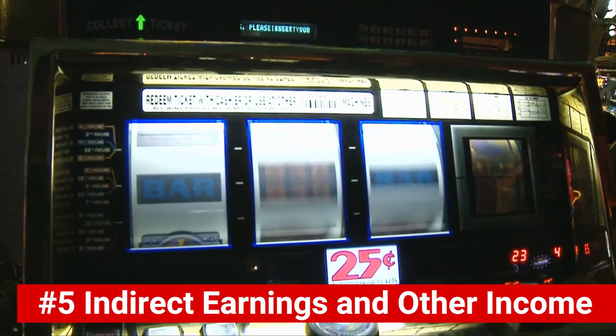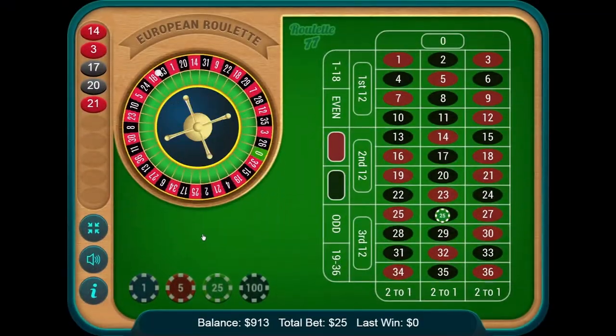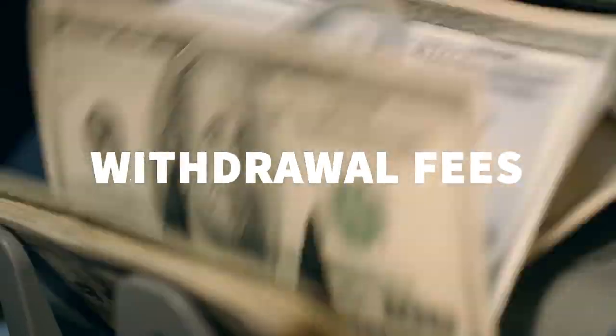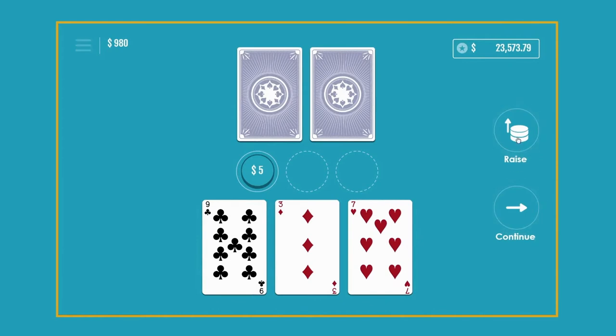Number five: indirect earnings and other income. Most casinos, especially online ones, offer a wide range of services in addition to poker rooms and have other ways of making money. For instance, they profit from deposit or withdrawal fees. What's more, many online casinos offer different poker variants where in many of them you're playing against the house.